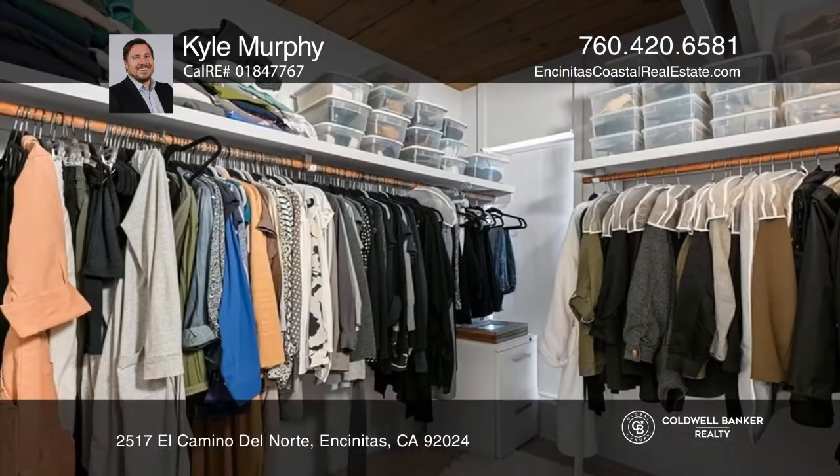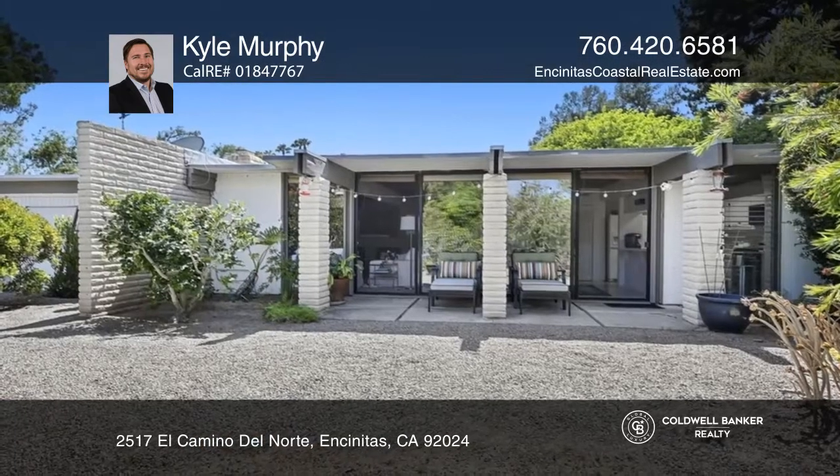Beautiful mature landscaping surrounds this uniquely designed mid-century modern structure, providing a peaceful, serene rural setting. All units have been well maintained but vary in upgrades.